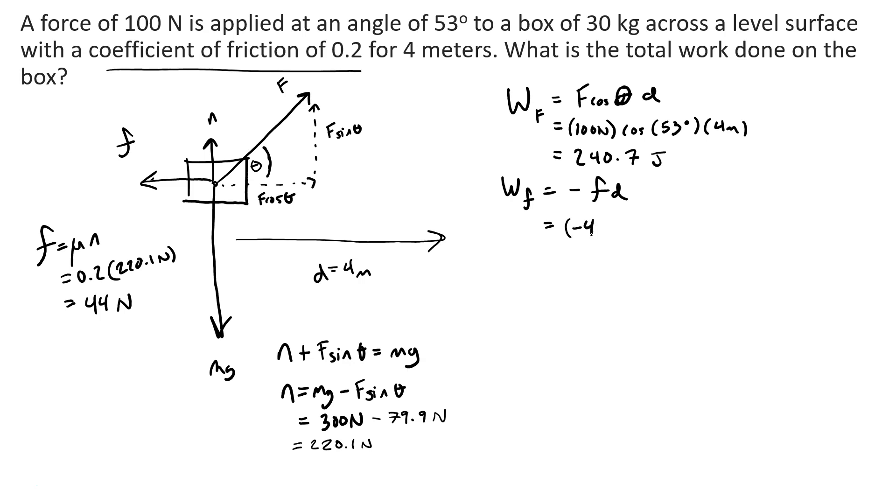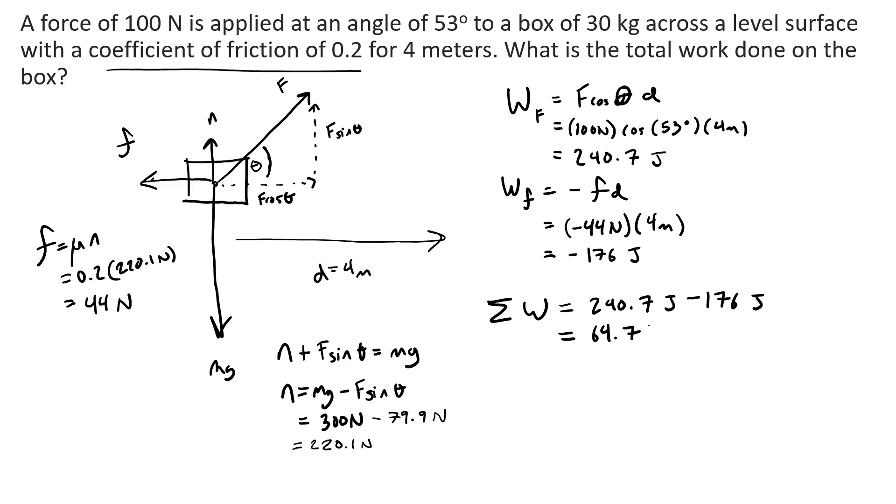The total work is 240.7 joules minus 176 joules, which equals 64.7 joules. If you'd like to verify, you can find the net force and multiply by the distance — you get the same number. Congratulations, you watched this long video about work. You did good work.